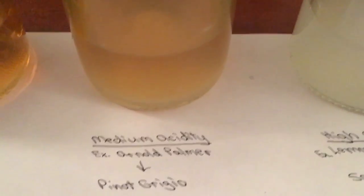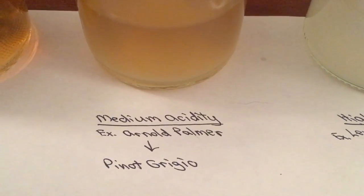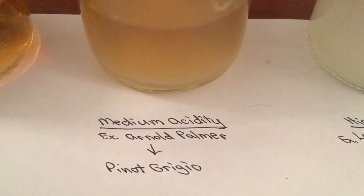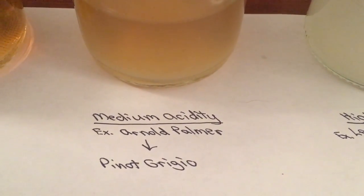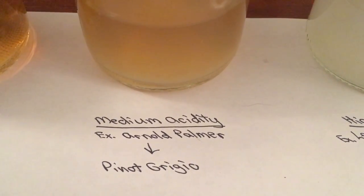Next up is the Arnold Palmer — half iced tea, half lemonade — and this is the best way I can describe medium acidity. You get a little bit of brightness, not too much, but it's noticeable, and you don't quite get that zippiness in the back of the teeth either.